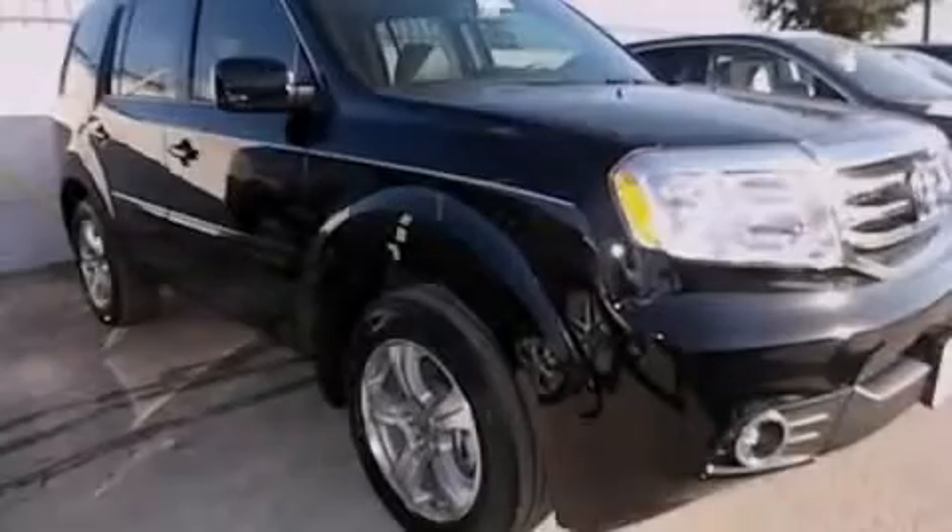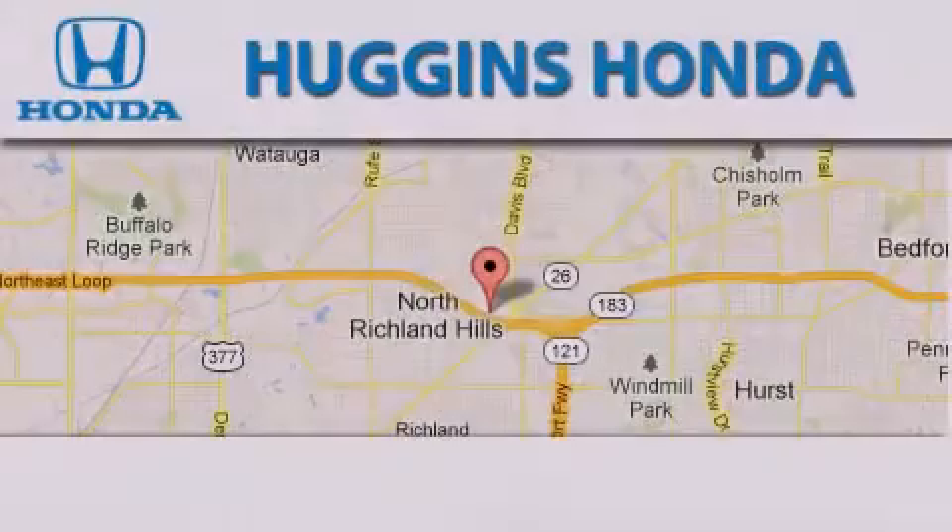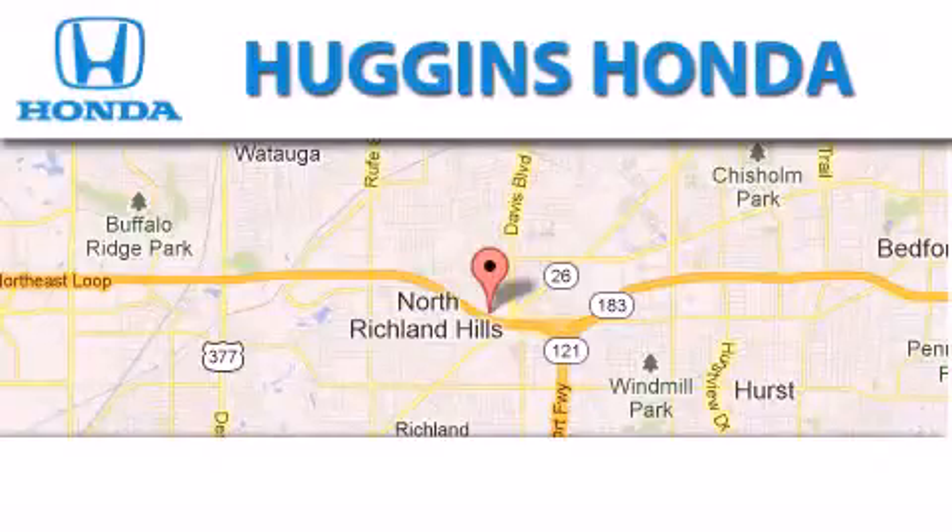Contact us today to arrange your test drive. Thank you for considering Huggins Honda for your next vehicle.